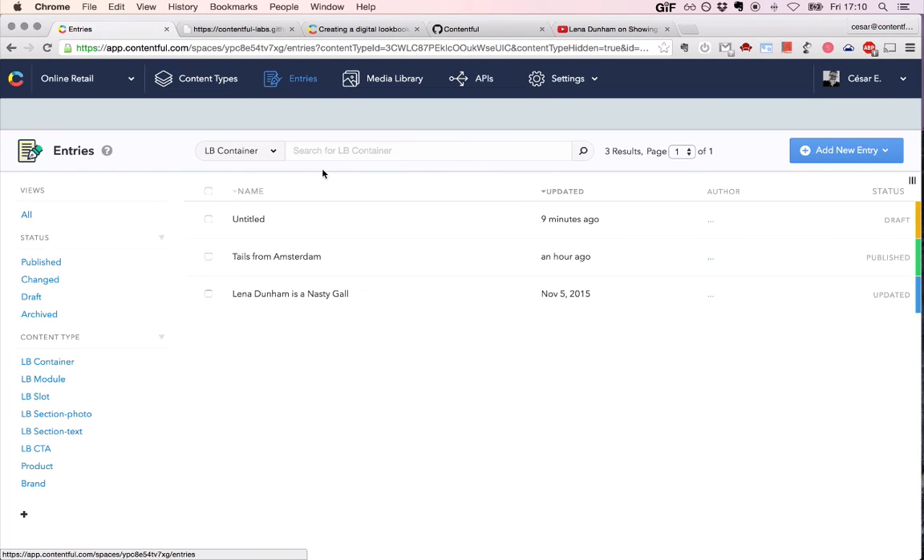Next question: if you create a new space, do you have to create all document types again, or can you import them? If you create a new space, we actually have a script that lets you clone content types. There's a script in our GitHub repos that lets you essentially clone anything that is in one space to any other space of your choice.